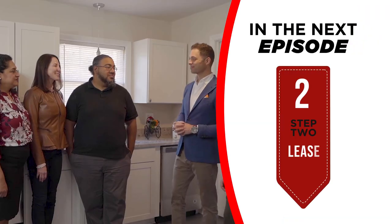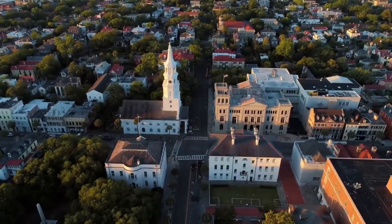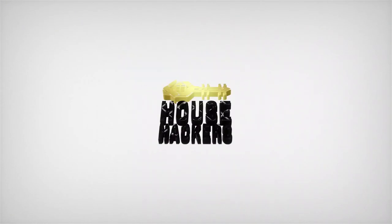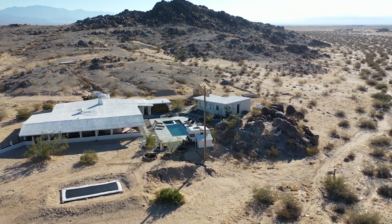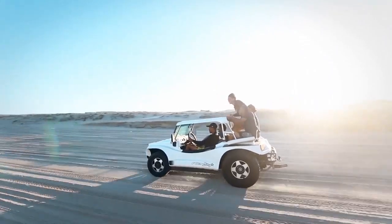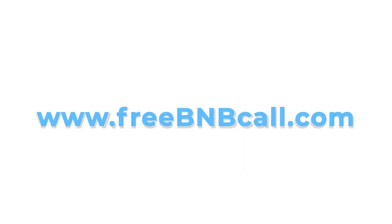I hope you enjoyed today's show and learned something about locating properties. In the next episode, I'm going to teach you how to lease properties from owners in order to turn them into your own valuable Airbnb listings. Cash in on the new travel boom and launch your own profitable side hustle — learn how to work directly with Brian and his team by clicking the link below or visiting FreeBnBCall.com.